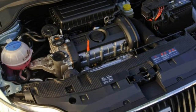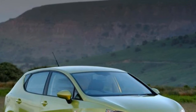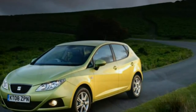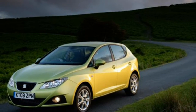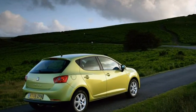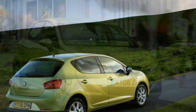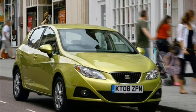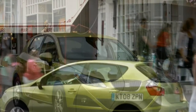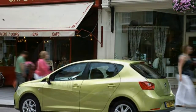A new 1.6-litre turbodiesel with 105 bhp arrived in mid-2009 with 109 g/km emissions and 67.2 miles per gallon economy. The engine range was further enhanced in late 2010 with the 1.2 TSI petrol with 103 bhp and the choice of 5-speed manual or 7-speed DSG automatic gearboxes. The 1.4 TSI ups power to 148 bhp and only comes with a DSG gearbox, while a 2.0-litre turbodiesel delivers 141 bhp through a 6-speed manual gearbox for spirited performance.